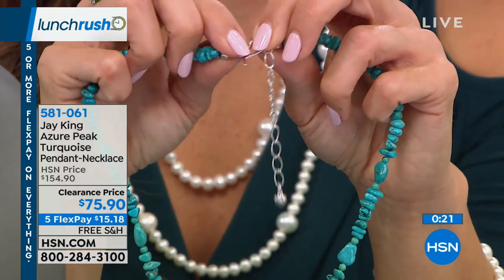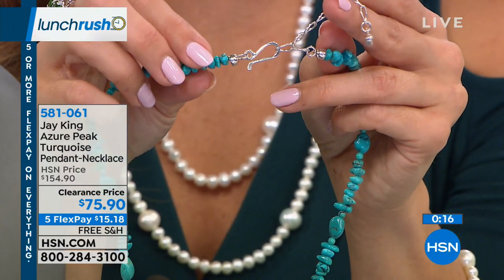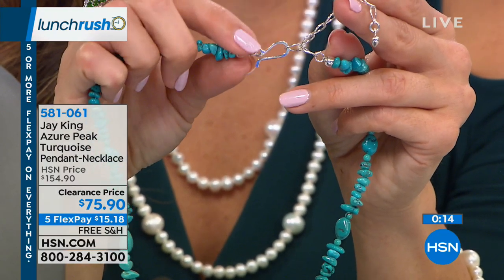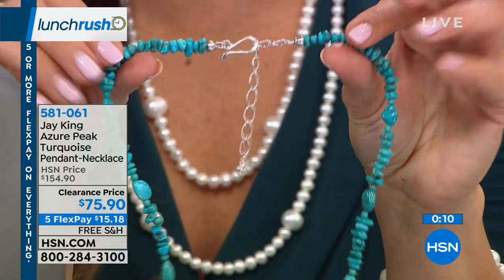He didn't start out with this clasp — he used to have a lobster claw. And you guys said you'd love an easier way to get this on and off but that's still secure. So now each and every one of his pieces, thanks to you, has one of these clasps — very easy to wear.